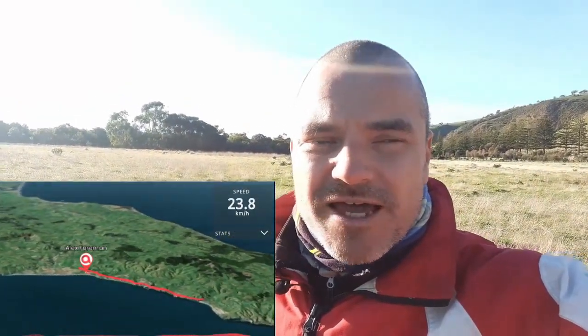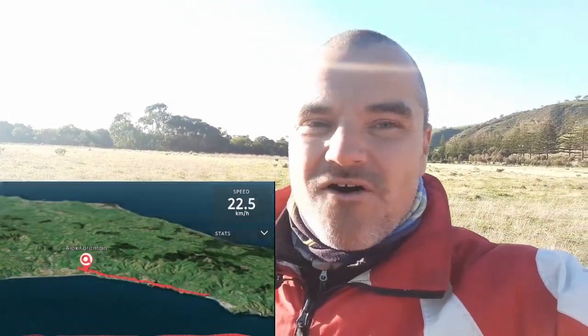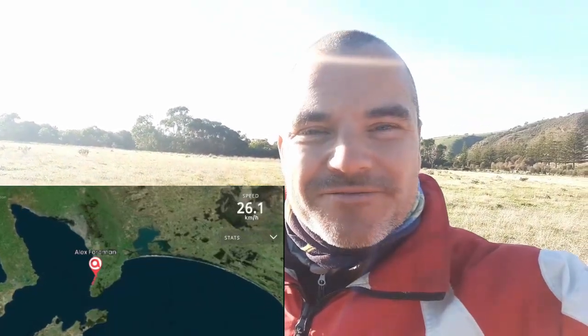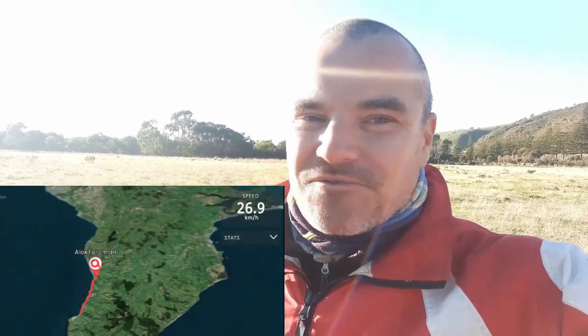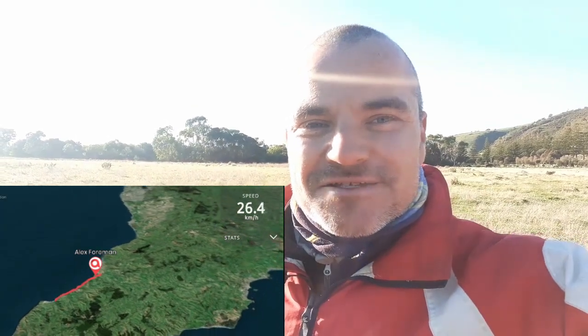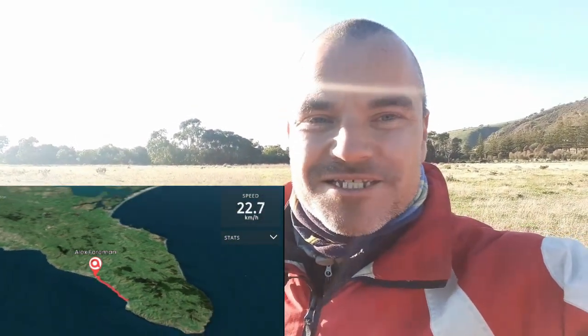I probably didn't have to land, but I decided to. It's a lot for one day - I need to sit down and kind of process it. I am shaking because of the adrenaline from it. It was a pretty scary experience and a lot of fun. I'm really happy that I managed to achieve that. That's a really big goal for me, so what a fantastic day. What a fantastic sport!